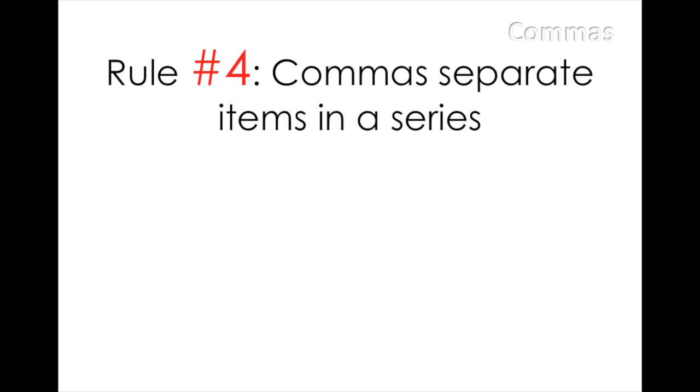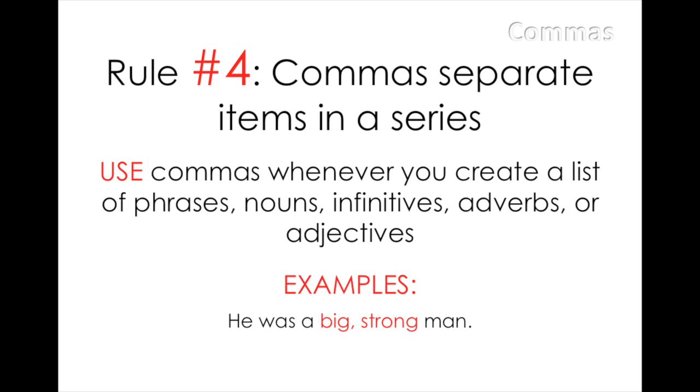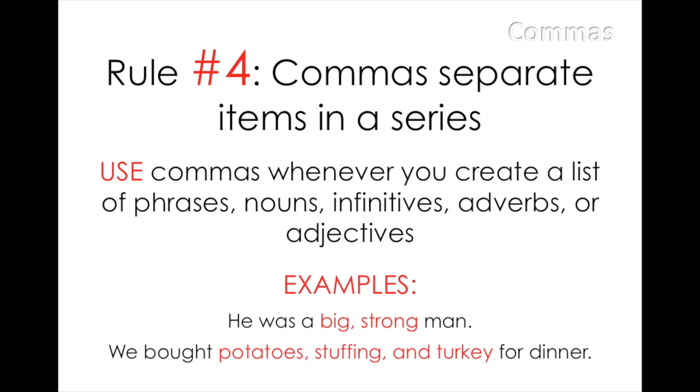Rule number four: commas separate items in a series. Commas are necessary whenever you create a list of phrases, nouns, infinitives, adverbs, or adjectives. This type of sentence is easy to recognize. For instance, 'he was a big, strong man' contains a short list of two adjectives. Or, 'we bought potatoes, stuffing, and turkey for dinner,' which lists out nouns.